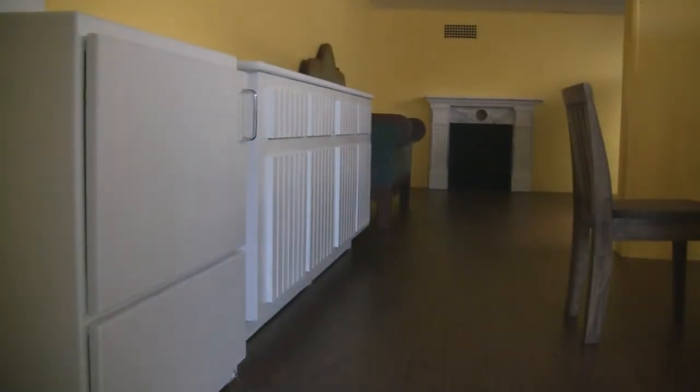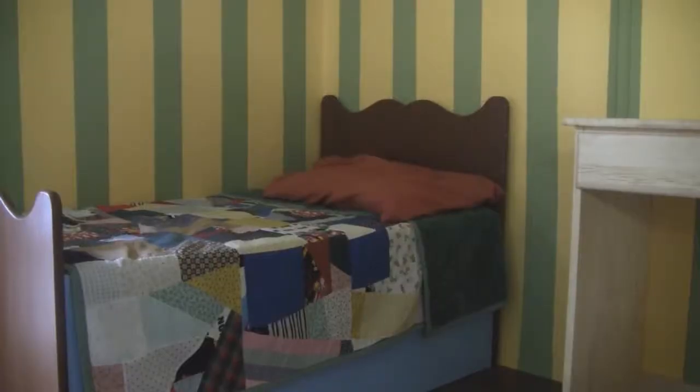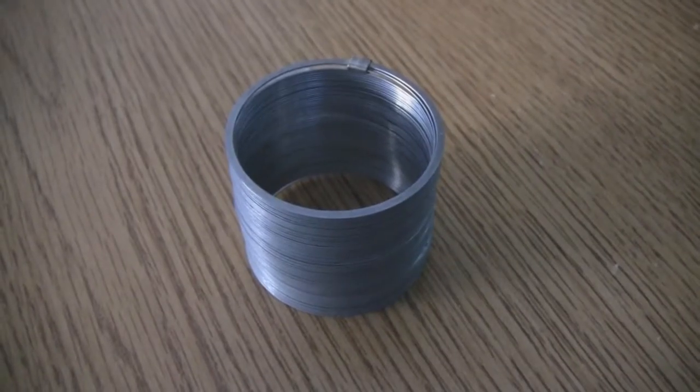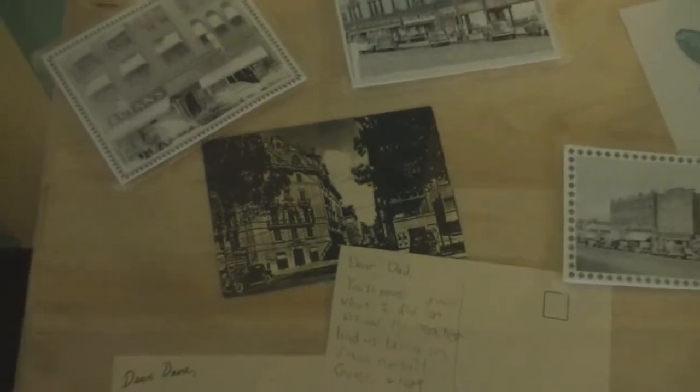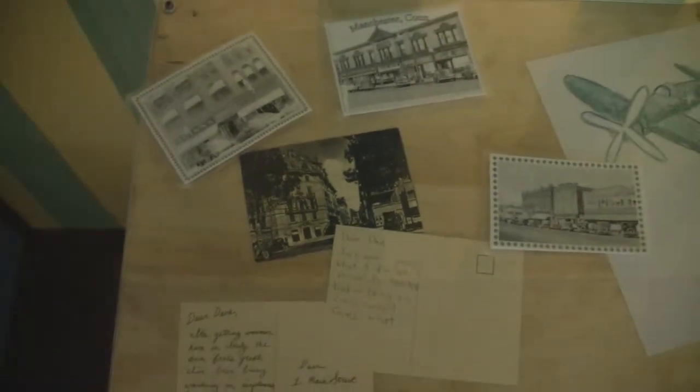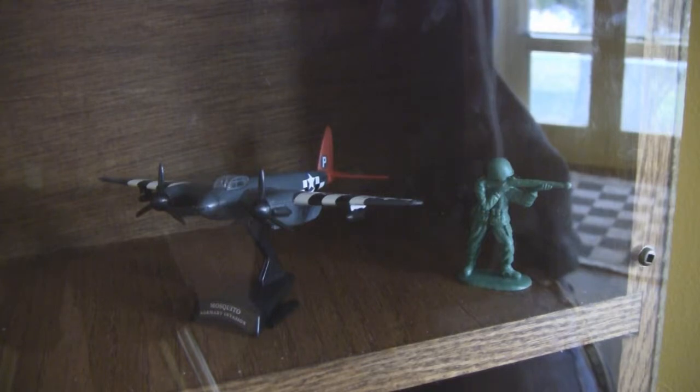Now we will pass through to the kitchen, where the kids are preparing dinner, before reaching Davey's bedroom. He has his baseball glove, slinky, and comic books, just like any other boy at the time. He also has some cherished cards from his dad, and a model of the airplanes that his dad fixes at a base in Italy.